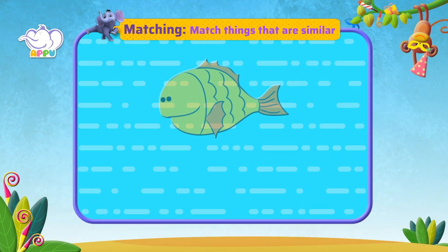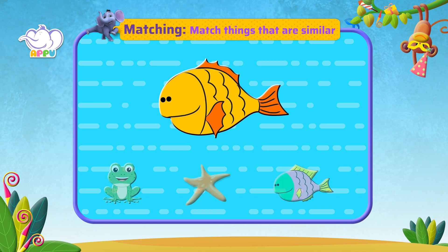This is a fish. Let's see and match an object that is similar. Here is a frog. It is not similar to a fish.